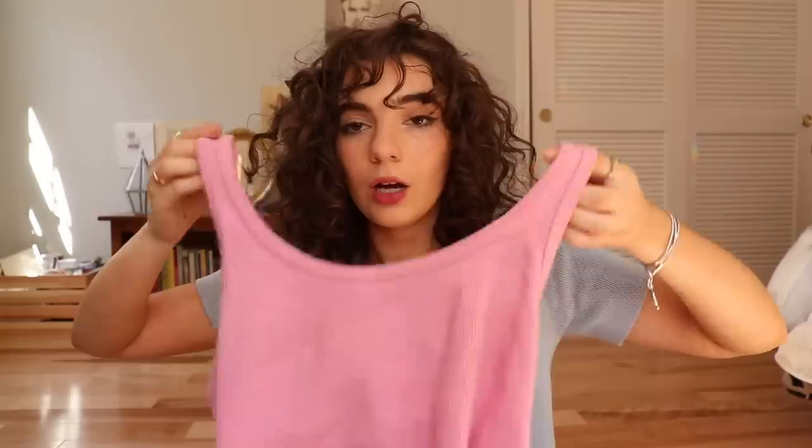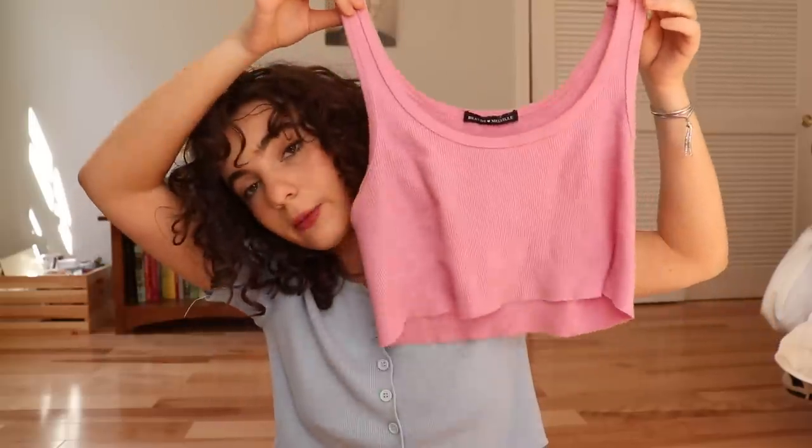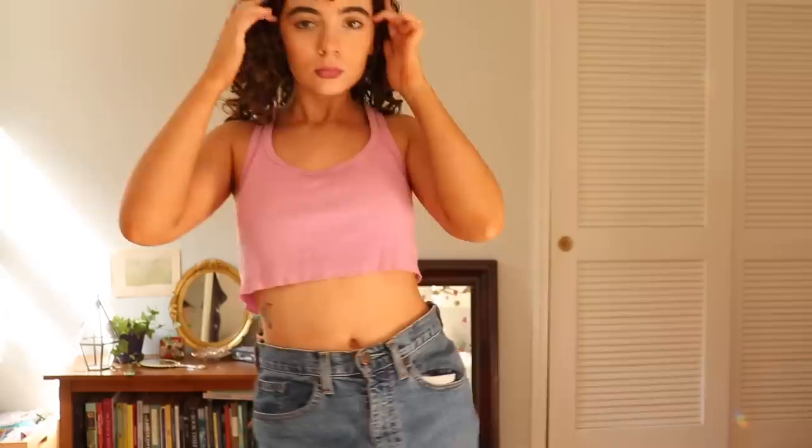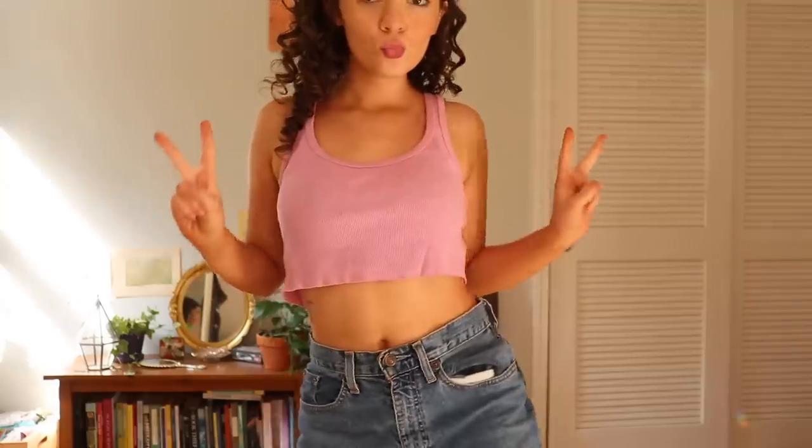Here's another tank top — this one is originally from Brandy Melville but I got it from Depop, so that's okay. I really like this tank top. I've just been enjoying the color pink and wanted a simple little tank top to throw on with jean shorts and some gold jewelry. It's the perfect little tank top and I cropped it as well to make it a little bit shorter. Really like this.